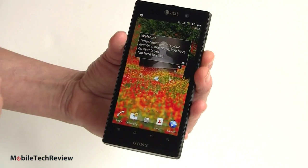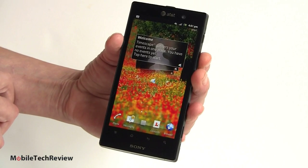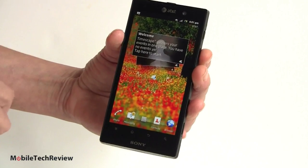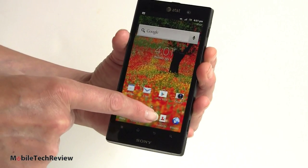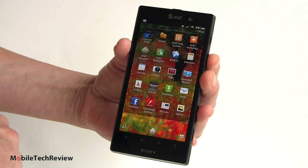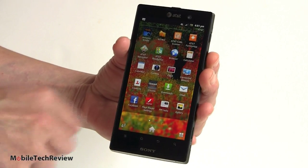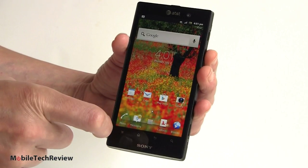We have the Timescape here, which is kind of like your flip-card version of seeing your social networking updates and all that kind of thing. It's just a little widget that runs here if you want, and you don't even have to use it. So pretty standard-looking stuff. The app drawer has a nice translucent background so you get to still see your pretty desktop picture — again, pretty standard stuff.